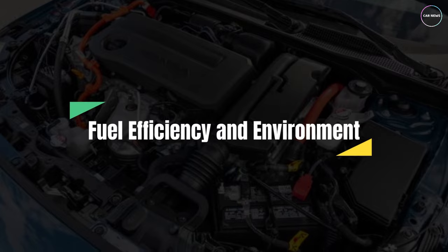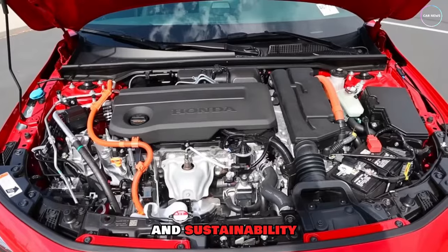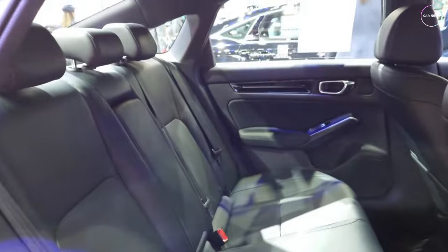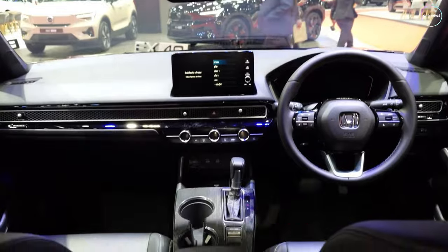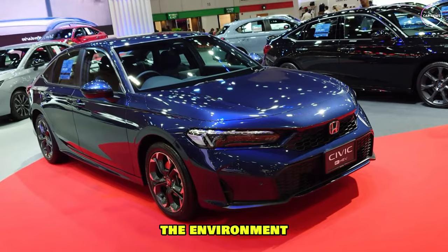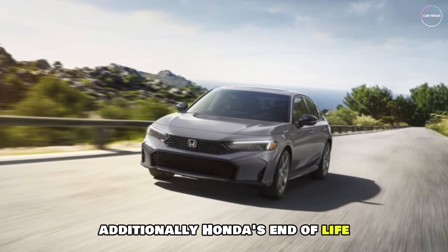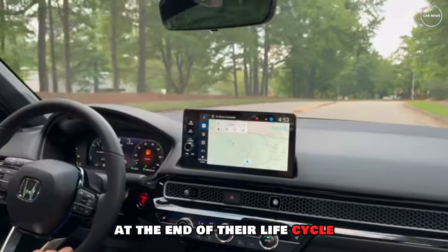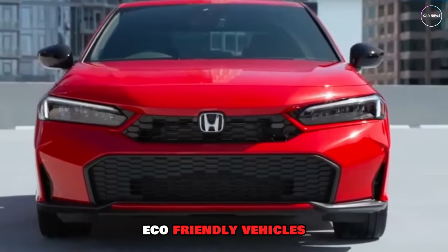The Honda Civic 2025 prioritizes fuel efficiency and sustainability, with an estimated 32 mpg city and 42 mpg highway. Eco-friendly materials used in interior design reduce waste and minimize environmental impact. The advanced fuel injection system optimizes fuel efficiency, while Honda's commitment to the environment includes reduced emissions and energy-efficient manufacturing processes. Honda's end-of-life vehicle recycling program ensures responsible disposal of vehicles at the end of their life cycle. With its focus on sustainability, the Honda Civic 2025 sets a new standard for eco-friendly vehicles.